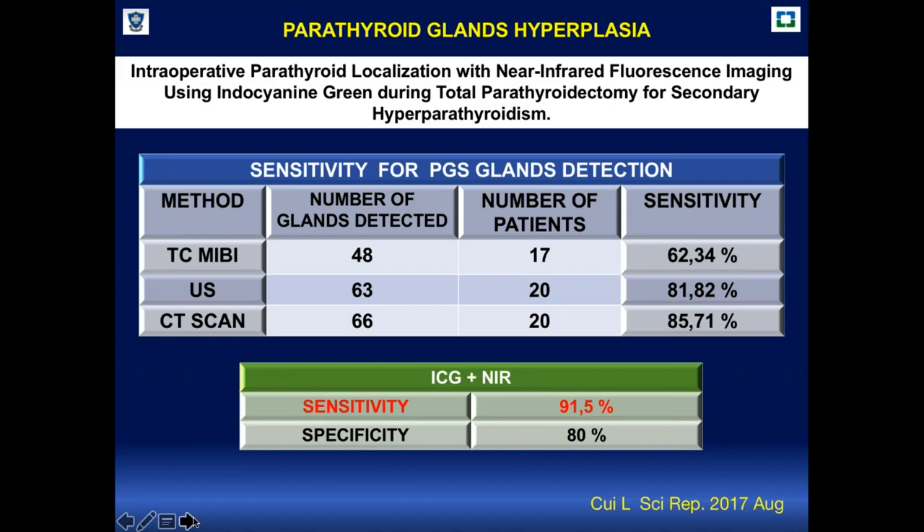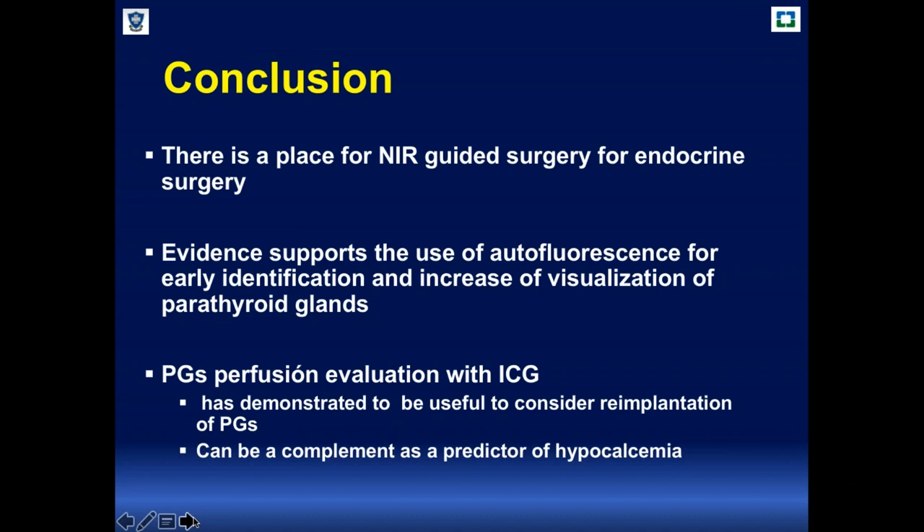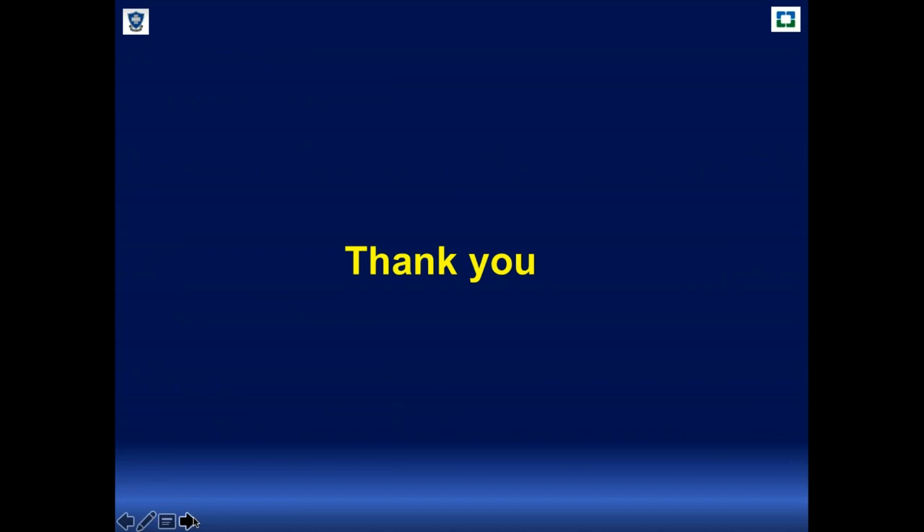In conclusion, I believe there is a clear place for near infrared guided surgery in endocrine procedures. There is sufficient evidence supporting the use of autofluorescence for identification and increased visualization of parathyroid glands, and that parathyroid gland perfusion evaluation with indocyanine green has demonstrated usefulness for considering re-implantation of parathyroid glands and can serve as a predictor of hypocalcemia. Thank you very much.